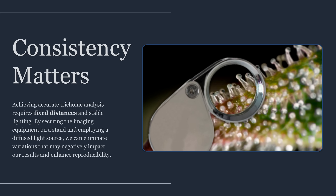Stability is the first upgrade. A simple tripod, clamp, or fixed mount that locks the lens-to-sample distance eliminates motion blur and focus drift. Depth of field at high magnification is extremely shallow, so even tiny movement can turn sharp gland heads into smudges that the software misclassifies. Consistency in angle also matters, because specular highlights can make heads look clearer than they are, while shadows can make them appear darker or more amber than reality.